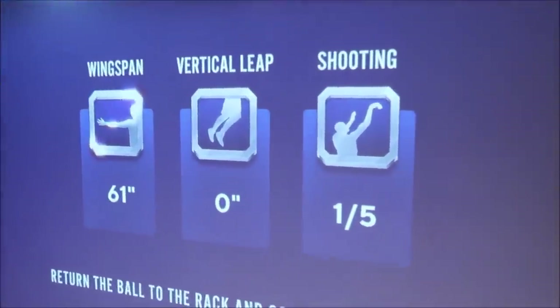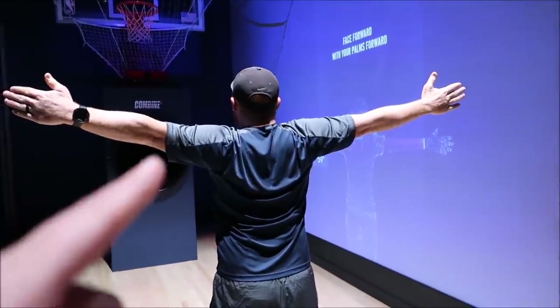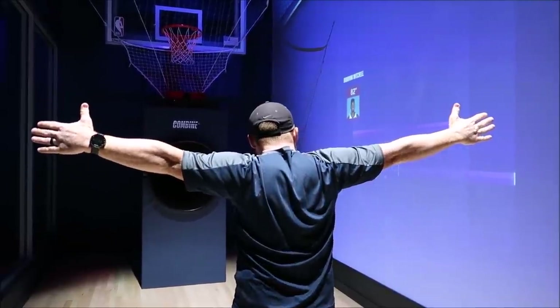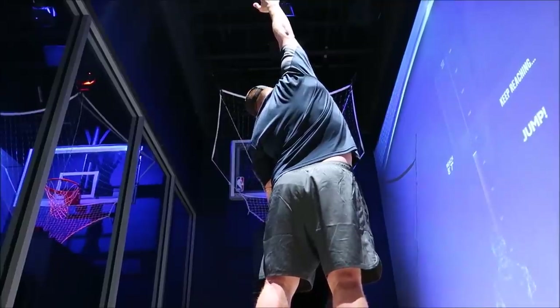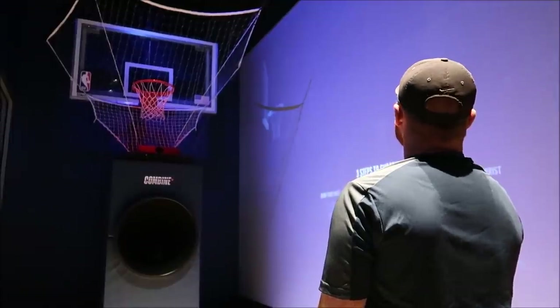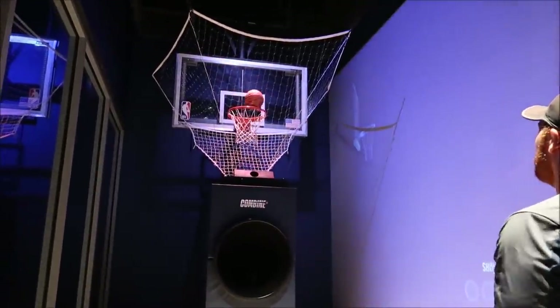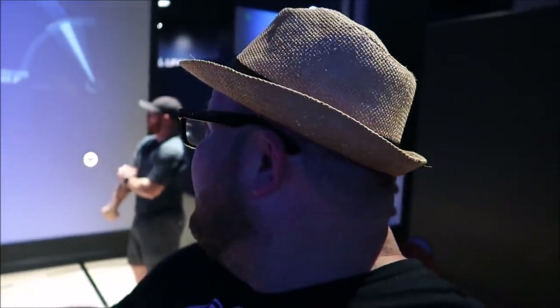Shooting one for five. Wingspan 61. And I don't jump. Josh knows how this works - look at that wingspan. Josh is just sinking them over here. I think he's three for five.